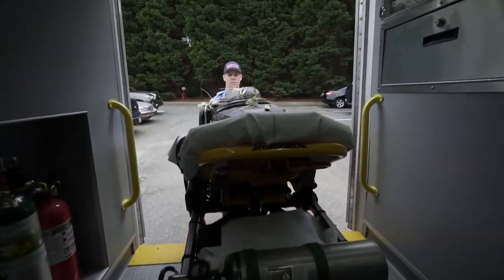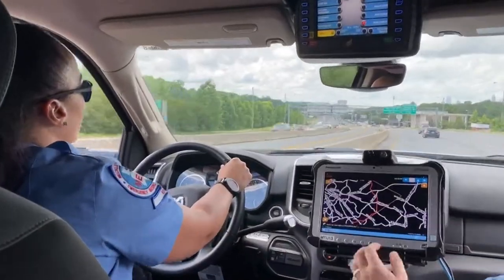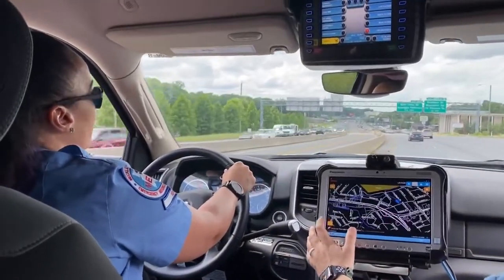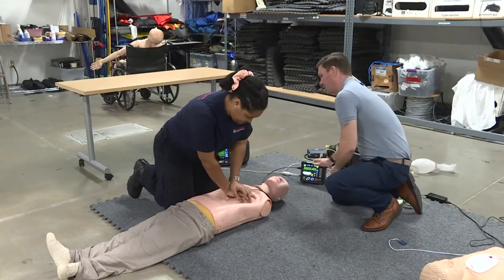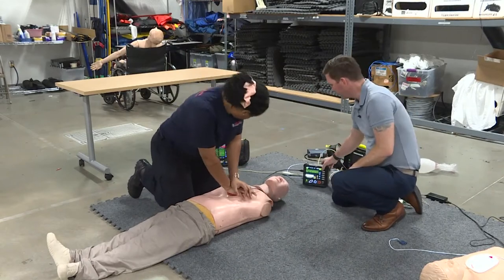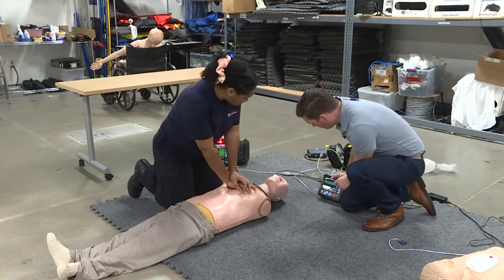Let's say it's an atypical cardiac arrest and we need some help or consultation on what to do next. Instead of having to explain all this over the radio, they can just pull it up and see everything that we've done on that monitor — every medication, every time we started and stopped CPR, every time we checked for a pulse.